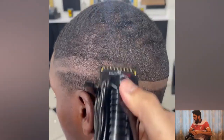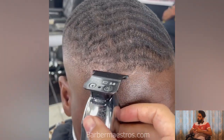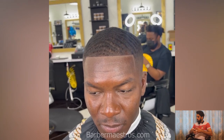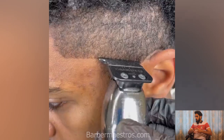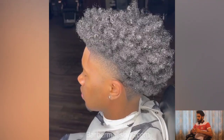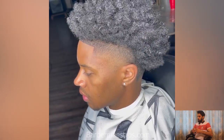Hey guys, welcome back to the Barber Masters. Thank you so much for watching our videos. Don't forget to subscribe to our channel and turn on post notifications to get updates for every new upload. In this video we have compiled some of the best landmark haircut transformations and I hope you will find the right haircut for you. Don't forget to visit our website, thebarbermasters.com, where you'll find fresh haircuts and video tutorials.